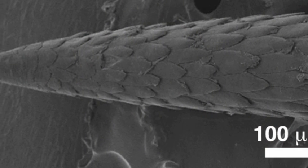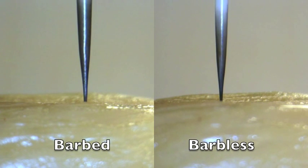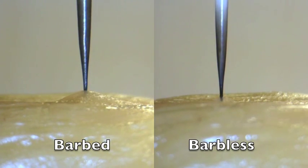We wanted to gain a deeper understanding of how these barbs contribute to penetration and adhesion with tissue. Data from experiments like this one revealed that barbed quills require 50% less force to penetrate and exhibit four to five times stronger adhesion.